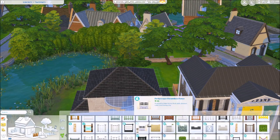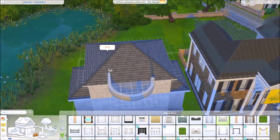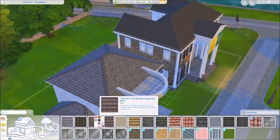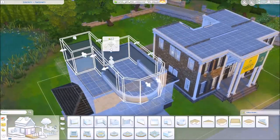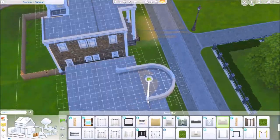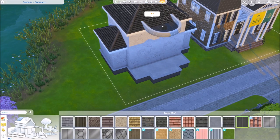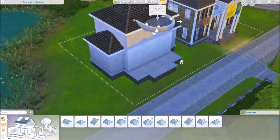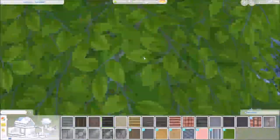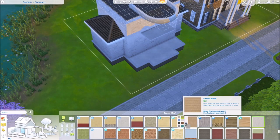You can see right now that I've started working on the sorority house right next door. My intention with this was to make it so that you could have, for example, four sorority girls and four fraternity guys all on the same lot, then just use locked doors so they could have different houses and you could have all kinds of drama between the two different households — because who doesn't want that in their Sims game?